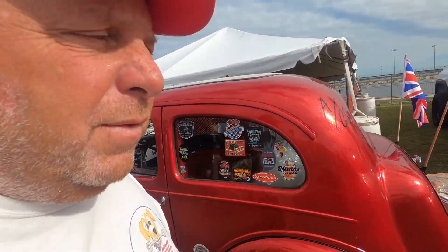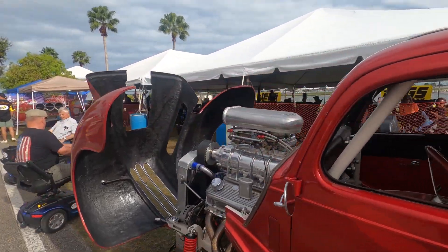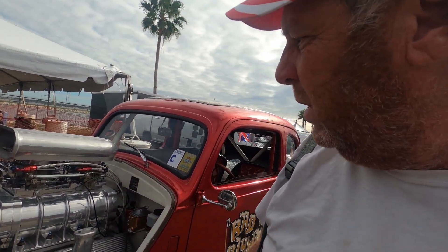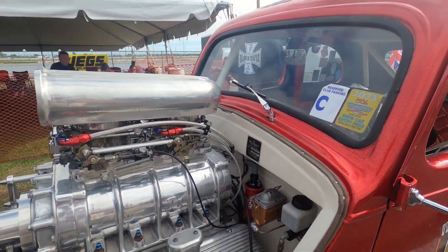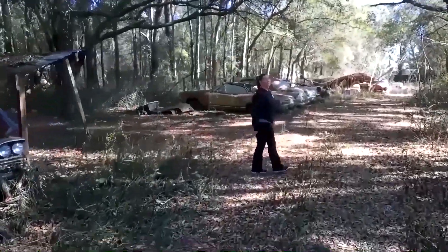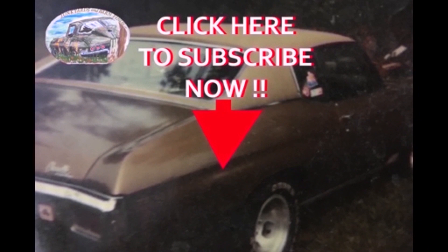I believe this is an imported car — this is an English car. The battery or engine size is in metrics, I believe. Should they subscribe to this channel even if they don't like cars? Today, for this one, probably just for this one. Thank you.